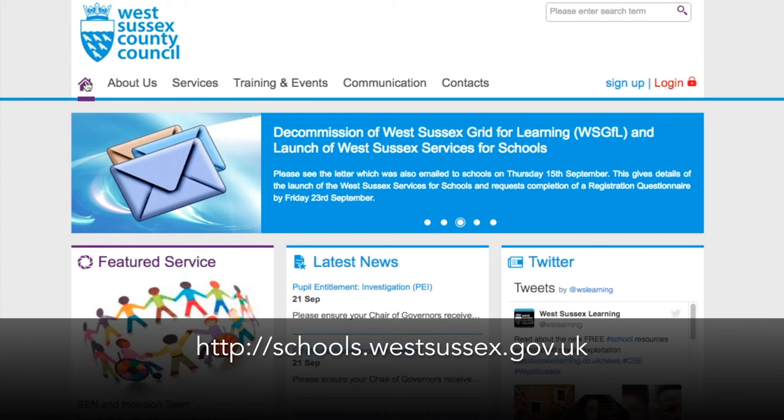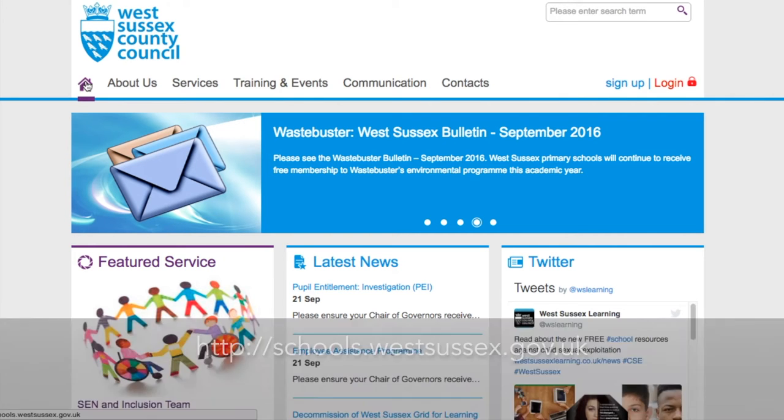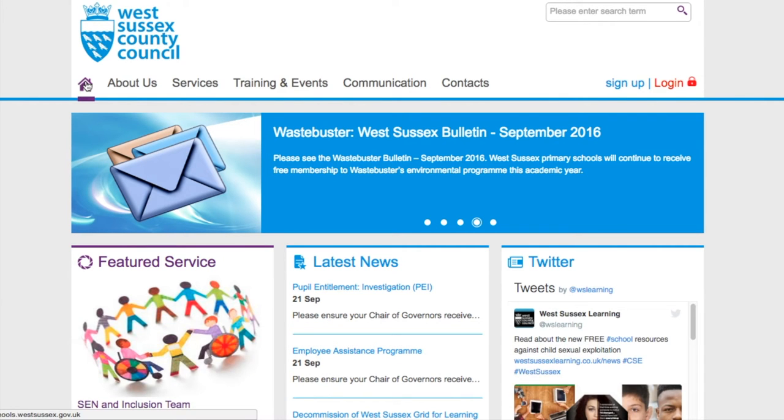Welcome to the West Sussex County Council Services for Schools homepage, your one-stop shop for reviewing service level agreements, booking training courses, and reading the latest news relevant to your school. The content we are about to review is available to all schools without the need to log in, and from this screen you can access a number of different topic areas relating to the school's community.